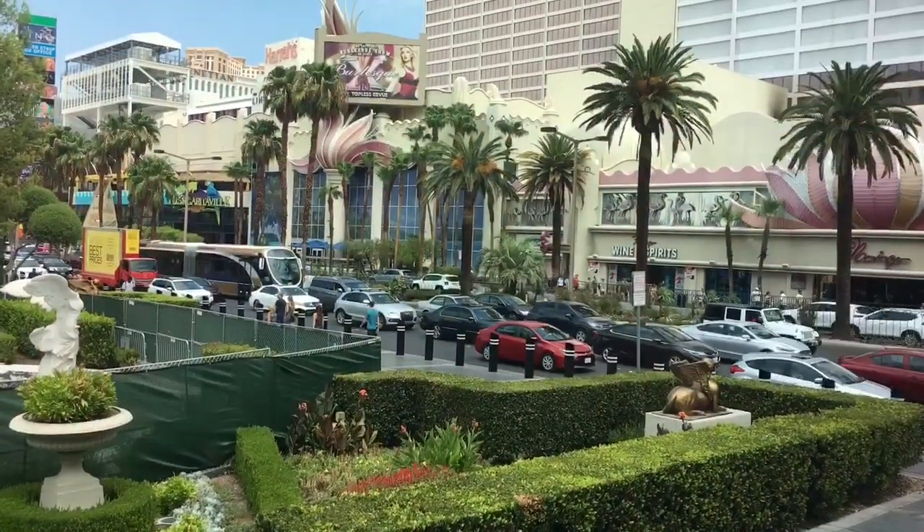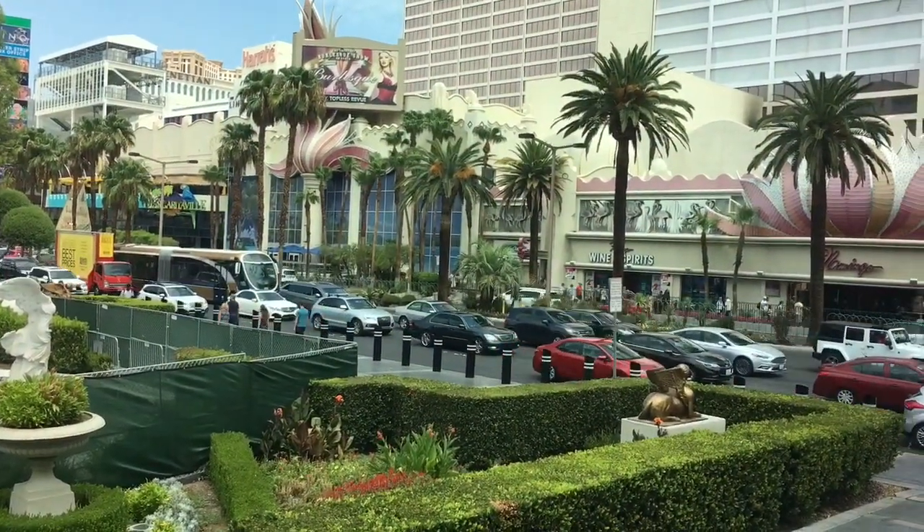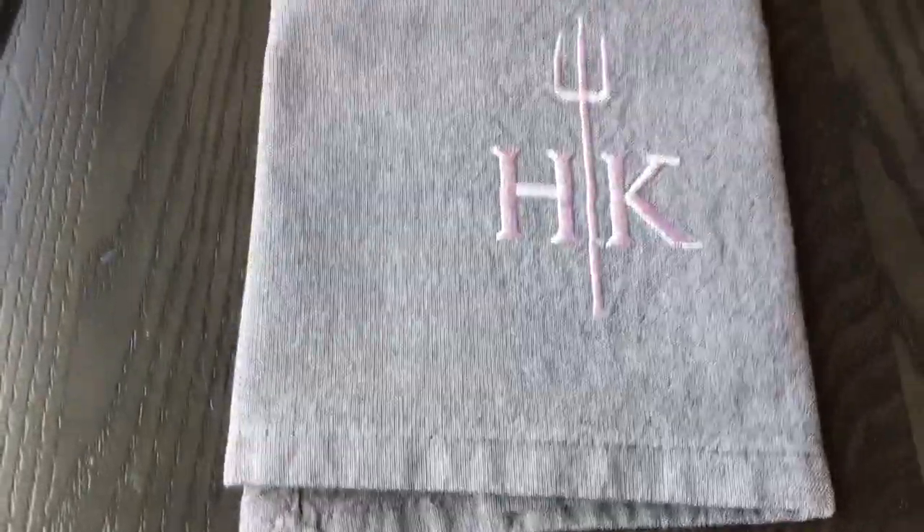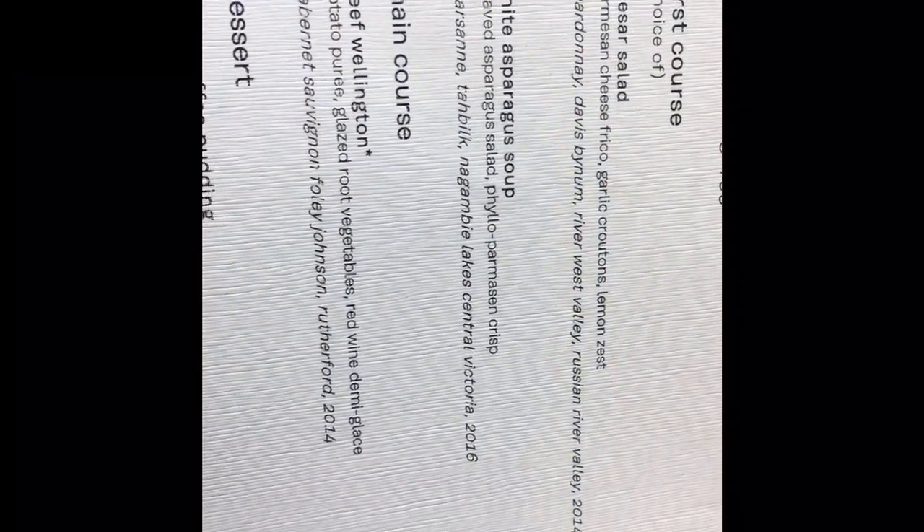It was such a nice day and we were really lucky to be sat next to the window. On the table there's beautiful golden silverware with the HK logo on the napkin. We ordered the three-course lunch special.